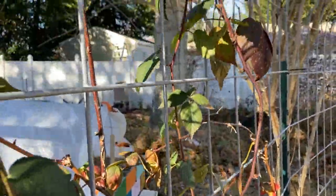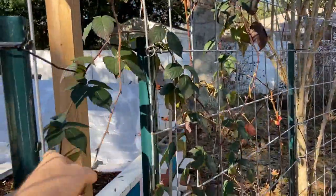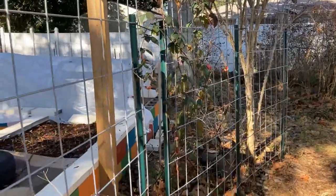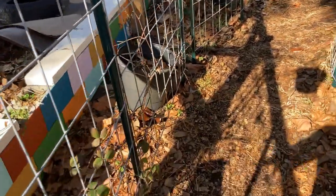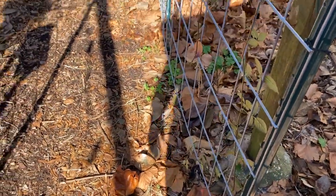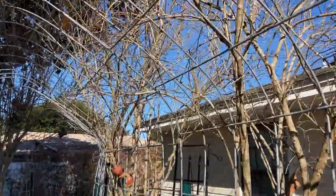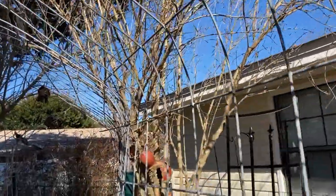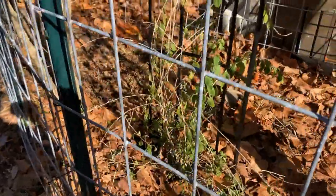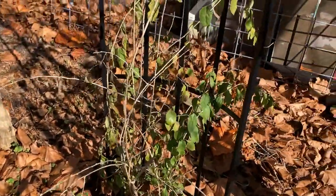The blackberry arbor is starting to show signs of growth. It seems to have survived the cold pretty well - at least the leaves haven't shriveled and died. I did plant a new one here that came from across the garden - I've been trying to consolidate the blackberries into this arbor. The pomegranates have completely lost their leaves - they all look dead. The goji berry seems to have survived the cold pretty well. It feels a little soft but I think it's going to be fine.